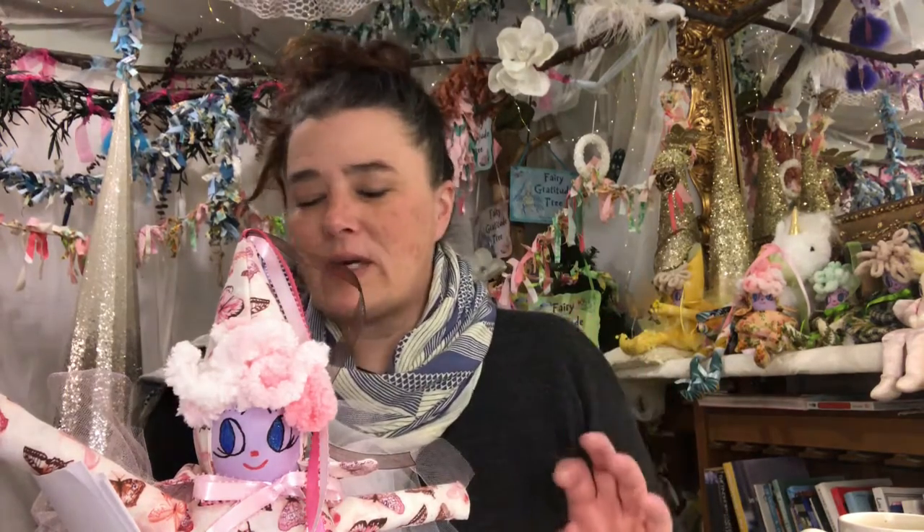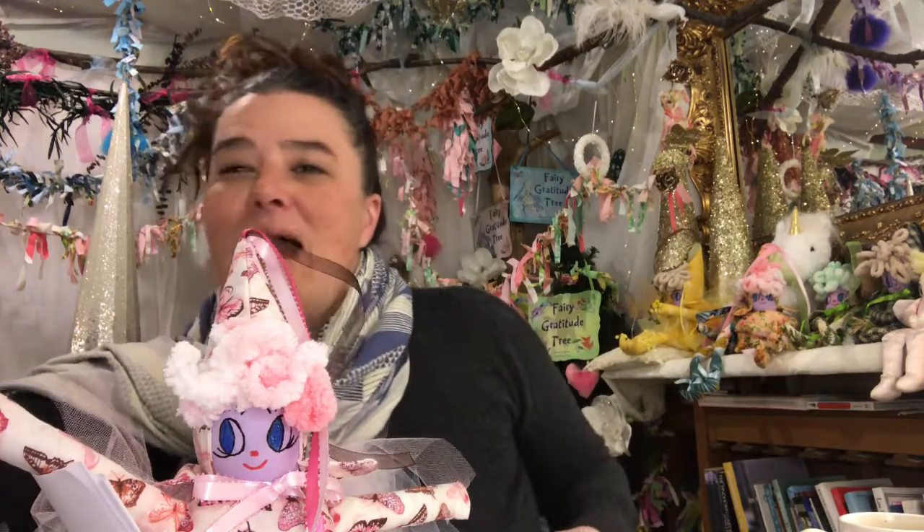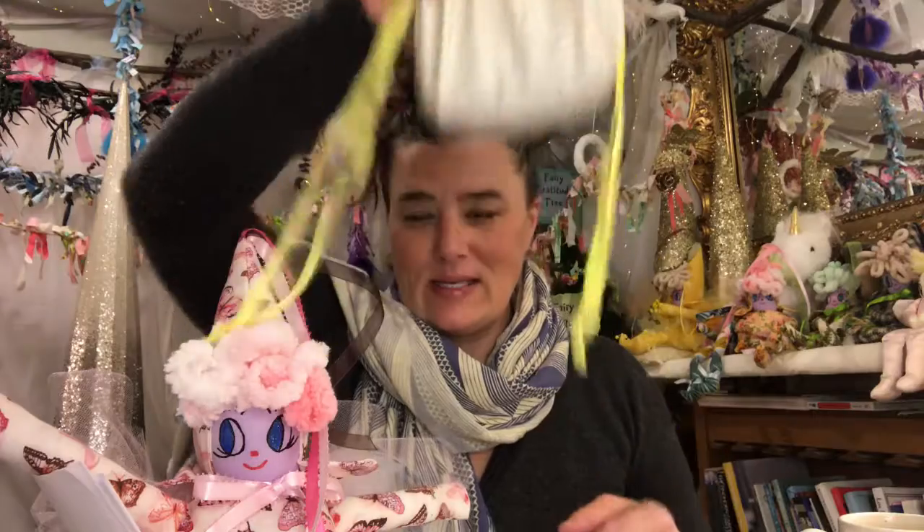We'll take a look and see what we have today from the fairies and the butterflies. Oh, this is exciting — we have all kinds of good cards. We're going to draw another one to get a little clarification. We have some big changes happening, getting some rest, balancing your emotions and changes. So what we're going to do is — I have one of every single crystal inside this bag — and we're going to choose a crystal that goes with this message from the fairies.